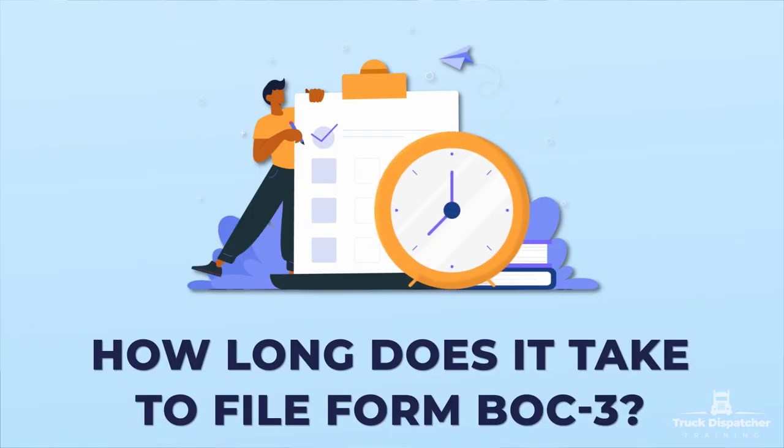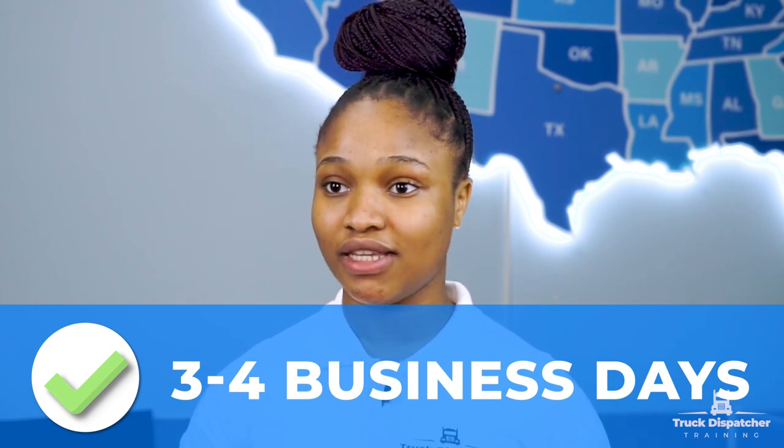How long does it take to file form BOC3? Once the BOC3 form has been properly completed and filed electronically with the FMCSA, they will issue operating authority and mail the documents to you. Normally, operating authority documents are sent out within 3 to 4 business days. If 10 or more business days have passed since the grant date and you have not yet received your operating authority document, you can contact the FMCSA. You can also check whether your operating authority has been issued by visiting the FMCSA licensing and insurance website. In certain instances, such as name change, transfer of authority, or reinstatement of your motor carrier operating authority, your BOC3 may need to be refiled.